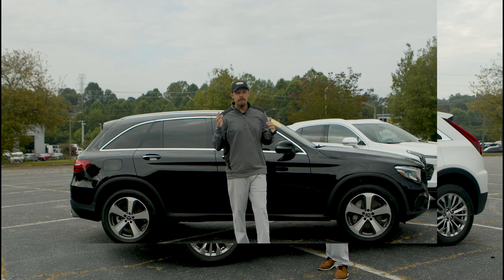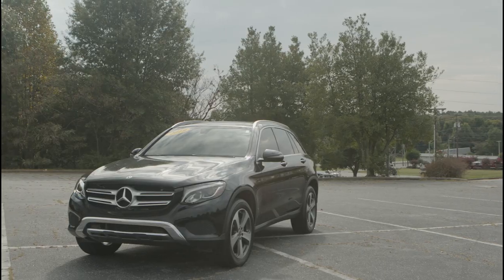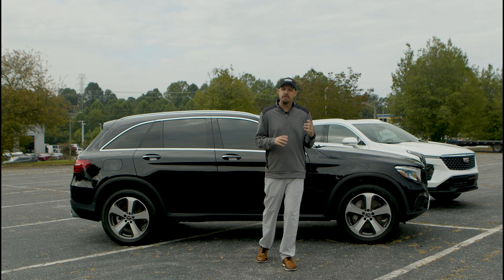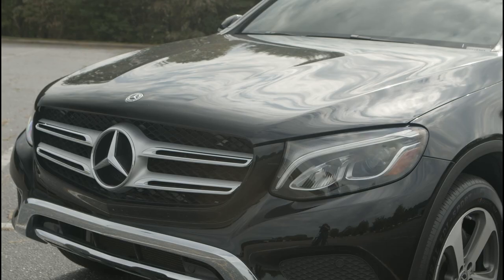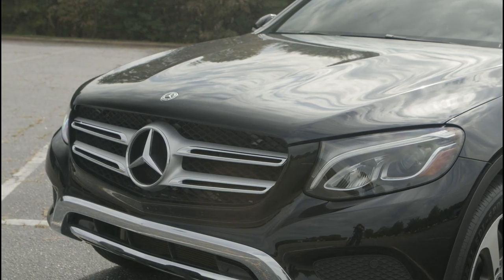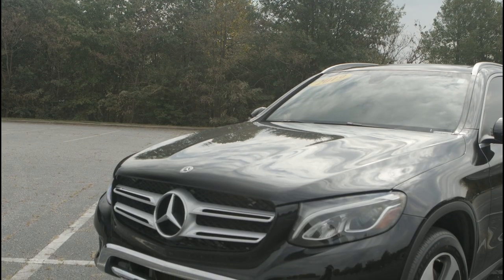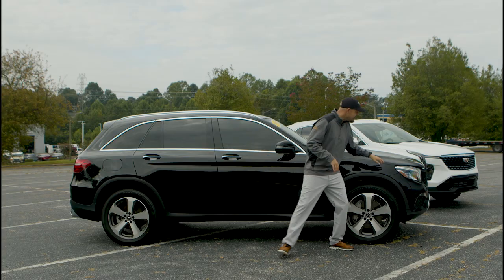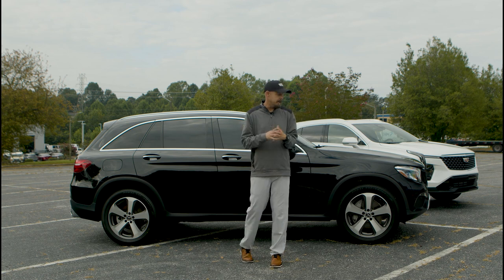Now let's check out the Mercedes-Benz. Moving over to the Mercedes-Benz, you're going to notice that large Mercedes-Benz logo on the front. Comparing the headlights, the running lights on the 2019 GLC 300 are LEDs — they kind of look like eyelashes on the vehicle, which look really sleek and nice. It does have the classic headlight on the front as well, so it's a more classic-looking design.